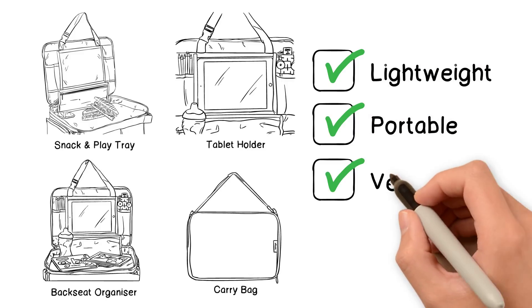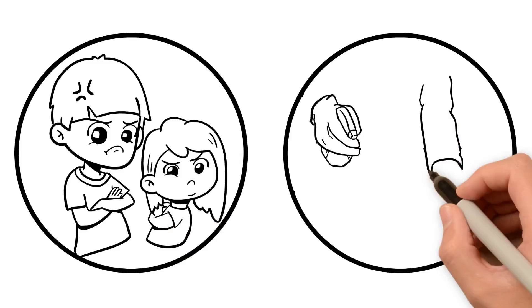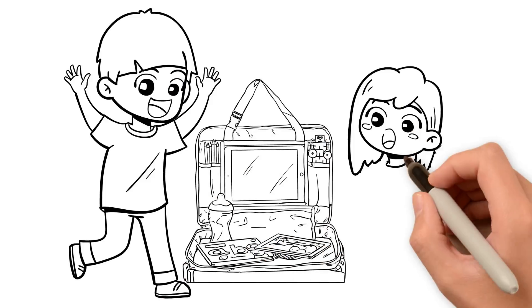It is lightweight, portable, versatile, and easy to clean. No more grumpy and restless kids. No more messy cleanups. Plus, it can be the perfect gift for your child.